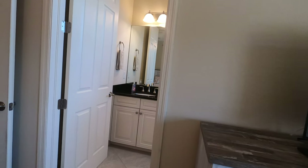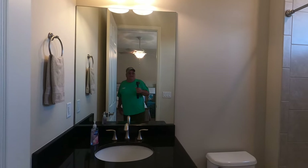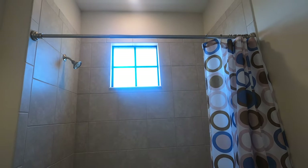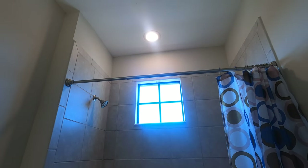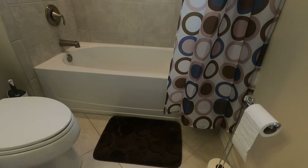Heading into the guest bathroom. Got a toilet, shower, sink, and window. Fan and tiled floor.